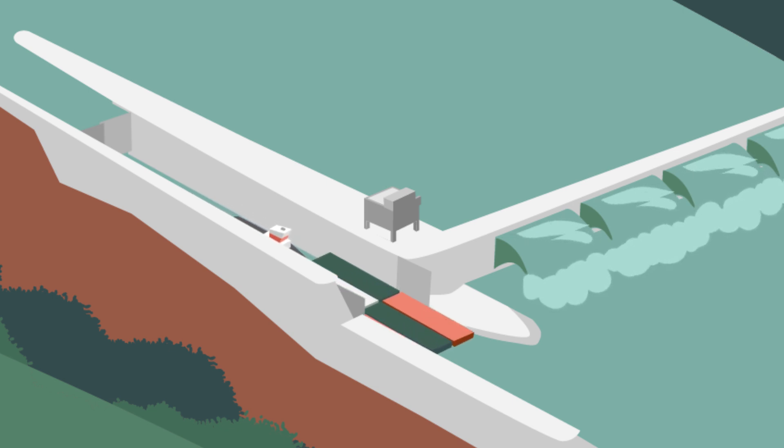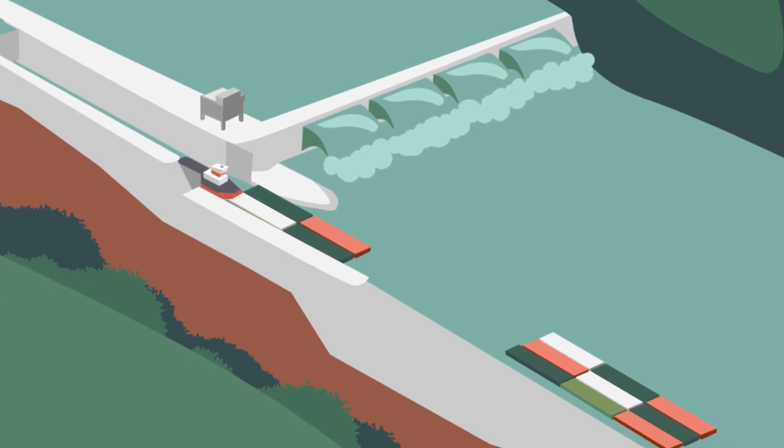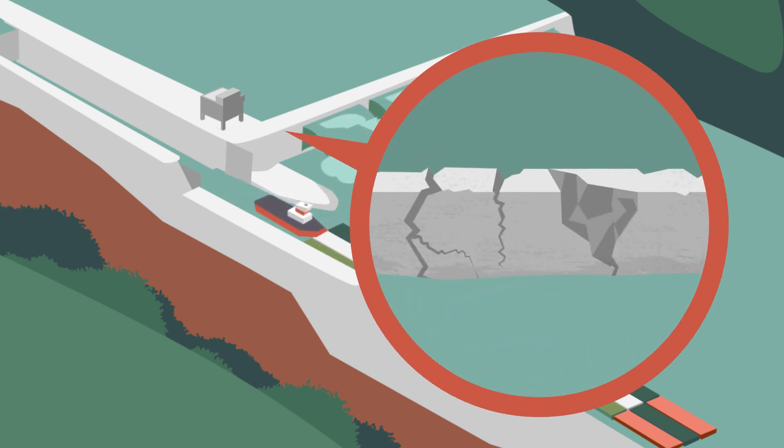Our 15-barge tow is a quarter of a mile long, and it won't fit in a 600-foot lock chamber built for steamboats, so we need to send our tow through the lock in two segments. This is dangerous work that leads to significant delays. Most of our locks have outlived their lifespan, causing delays and threatening safety.